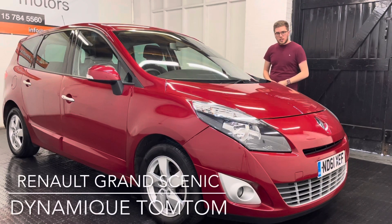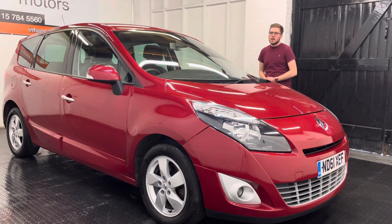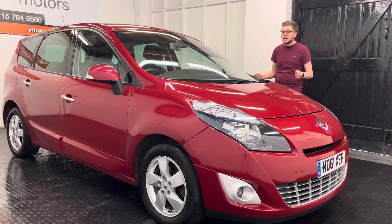Hello and welcome to Montwell Moats. My name is Dick and today I'm going to talk to you around our 61 plate Renault Grand Scenic. Being a Grand Scenic we of course have got the full seven seats in the vehicle, with the rear ones popping into the floor, so you've also got a large boot as and when you need it.